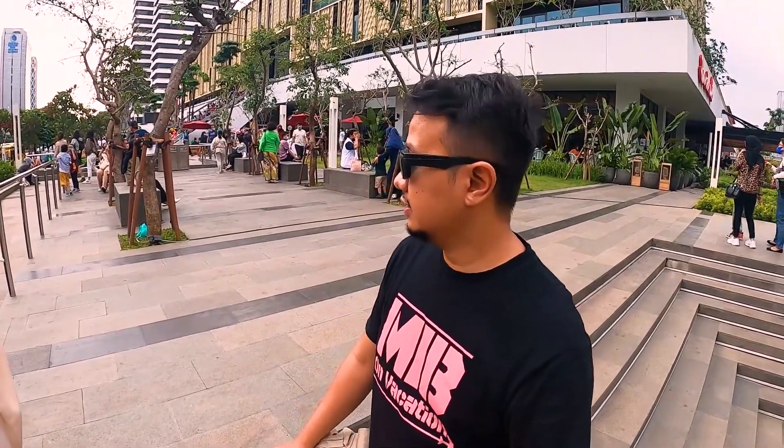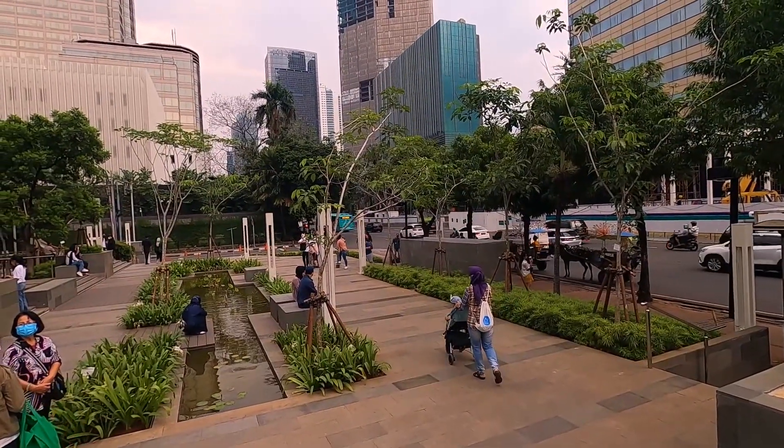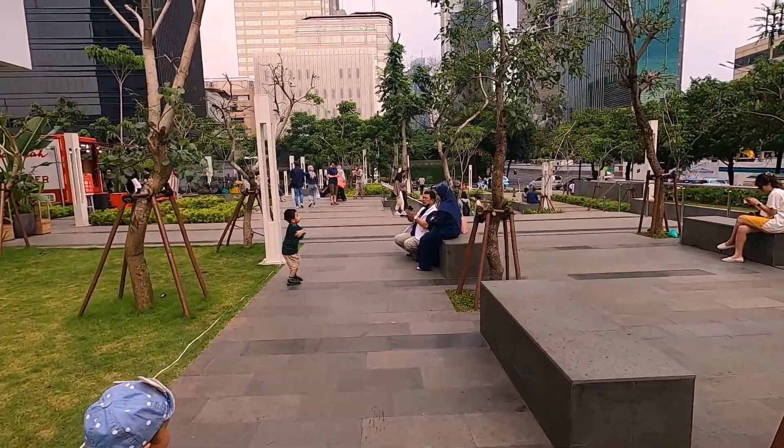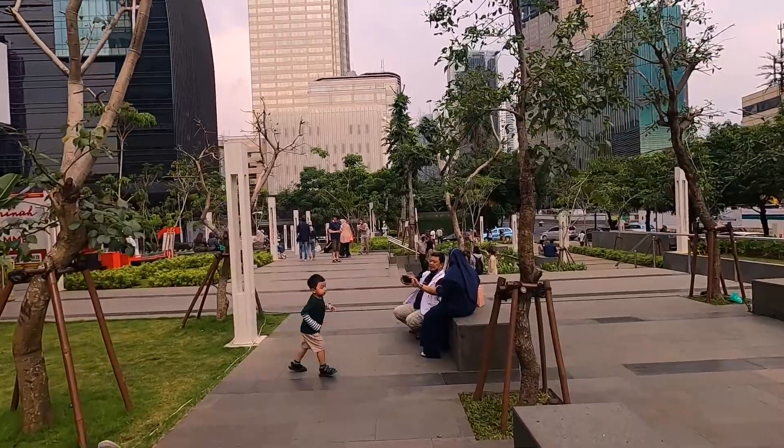Ada taman-taman, bagus banget sekarang. Ada kursi-kursinya, ada kolam, terus juga ada pon-pon. Kamboja. Ini udaranya enak banget lagi sore-sore ya.